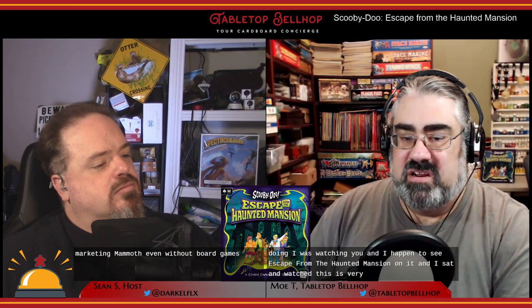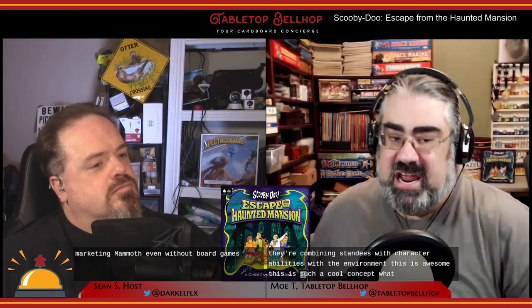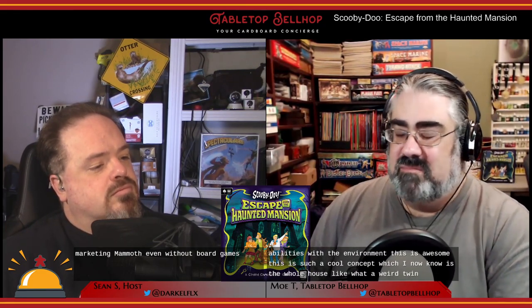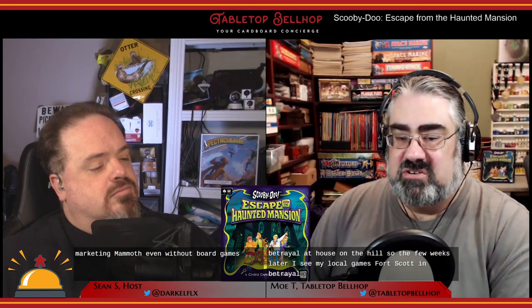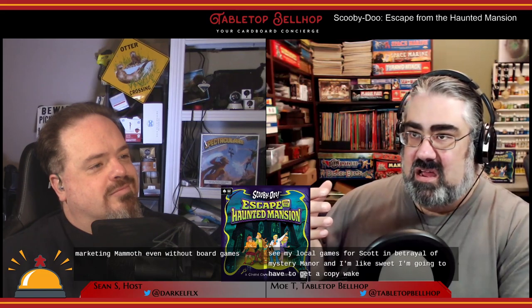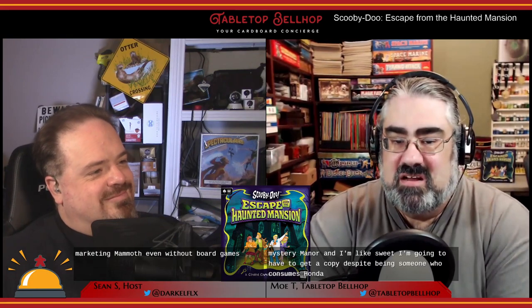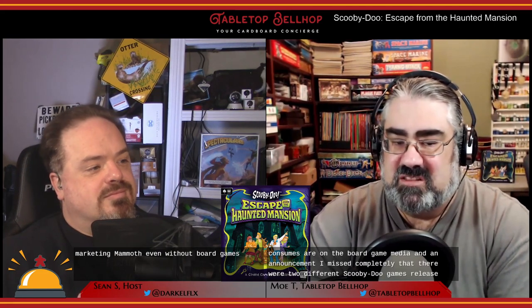Like there are room tiles like Betrayal at House on the Hill, but they're being used in a different way — they're combining standees with character abilities with the environment. This is such a cool concept, which I now know is the whole Coded Chronicles system. But at the time I was like, wow, what a weird twist on Betrayal at House on the Hill. A few weeks later I see my local game store has Betrayal at Mystery Manor, and I'm like, sweet, I'm going to get a copy — despite being someone who consumes a ton of board game media and announcements, I missed completely that there were two different Scooby-Doo games released at the same time.